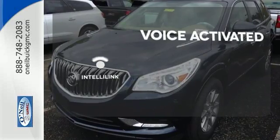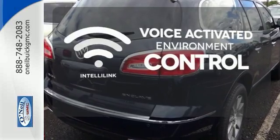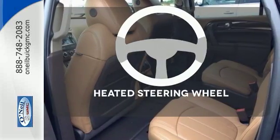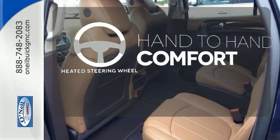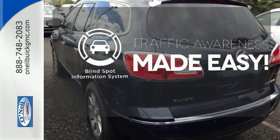The IntelliLink system allows you to control your music, hands-free calling, and so much more with just the sound of your voice. The heated steering wheel gives you another layer of comfort on those cold days. The blind spot indicator helps you maneuver through traffic.